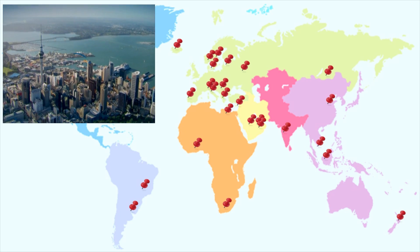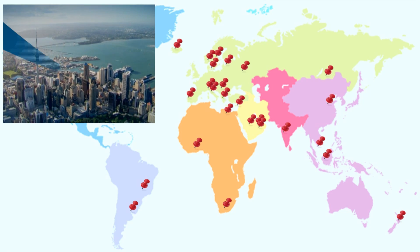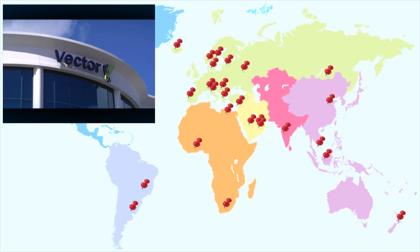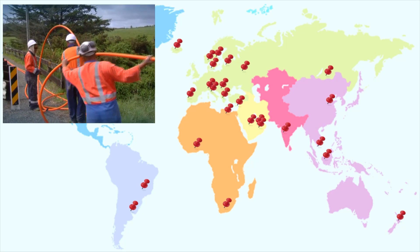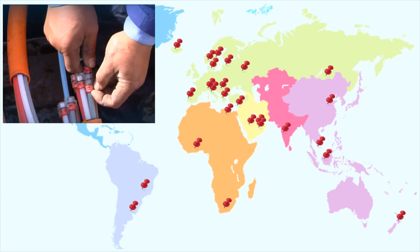New Zealand is proud of its innovative spirit, a spirit embraced by Vector Communications and Ericsson New Zealand. In 2005, Ericsson partnered with Vector Communications, a network operator pioneering high-performance network solutions and set to bring New Zealand's broadband networks into the 21st century.